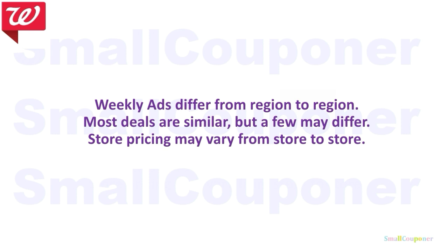Weekly ads do differ from region to region. Most deals are similar, but a few may differ. Make sure to check your weekly ads because sometimes it's not advertised in the ad, but if you go to the store it's actually tagged. Make sure to check your store as well. If your stores are not tagged, go up to the register and ask for a price check. Store pricing may also vary from store to store.